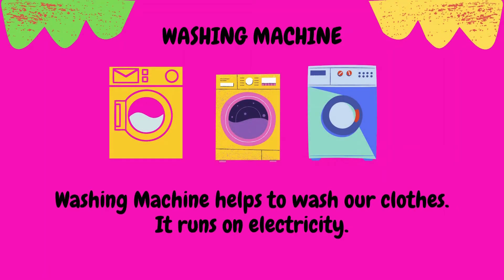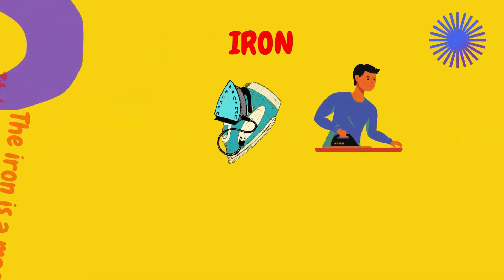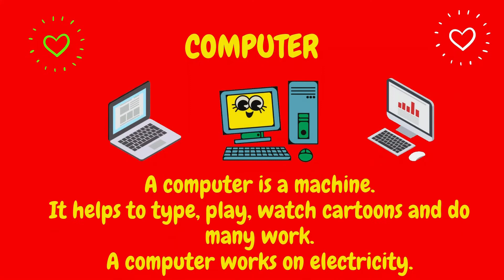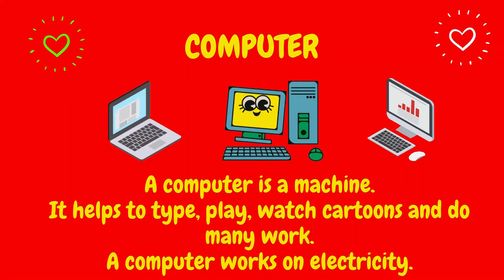Your mom washes your clothes with a washing machine. It works with electricity. Here is the iron. We press our clothes with the iron. It is also a machine that works with electricity. Look at the computer. It is also a wonderful machine. It works on electricity.